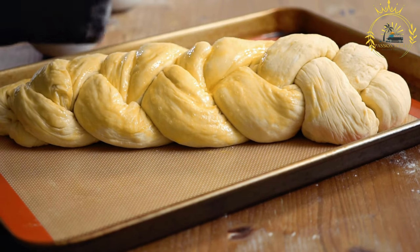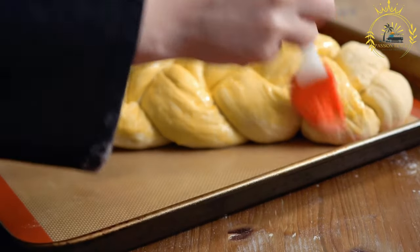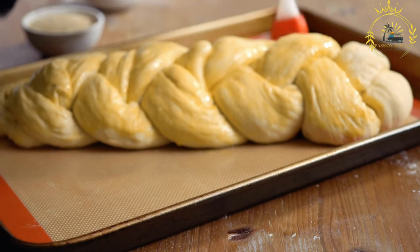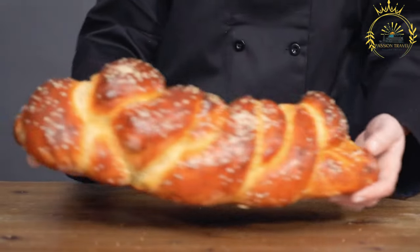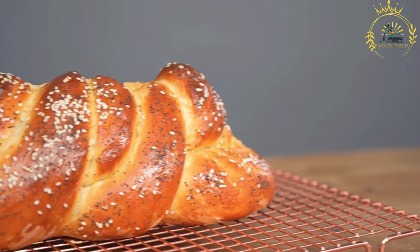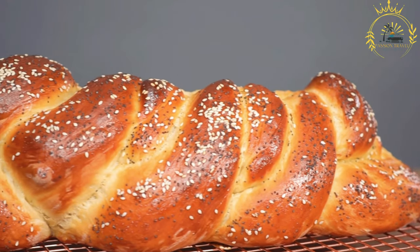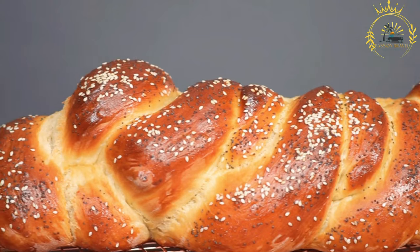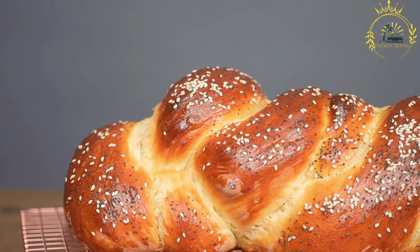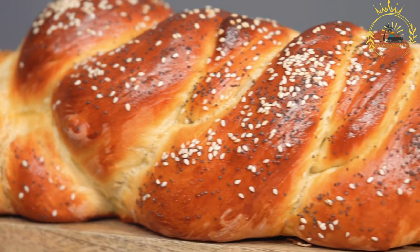The braided bread is usually round or oval in shape. Variations: while the basic platinica is a plain bread, variations can include the addition of raisins, nuts, or spices to enhance the flavor. Some versions may also incorporate fillings like chocolate, jam, or cheese, making it a more decadent treat. Once braided, it is placed on a baking sheet and left to rise, then baked until it develops a golden brown crust and a soft, fluffy interior. The aroma of freshly baked platinica is enticing and fills the kitchen.